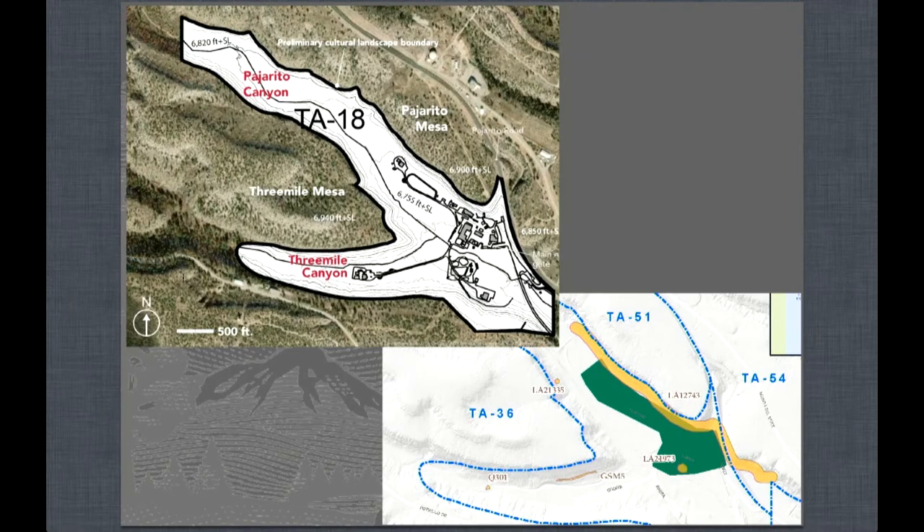Any of us in this room, whether an archaeologist or not, knows that boundaries we draw today have no bearing on the actual use of the landscape through its multiple iterations over the past 1,200 to 1,600 years.